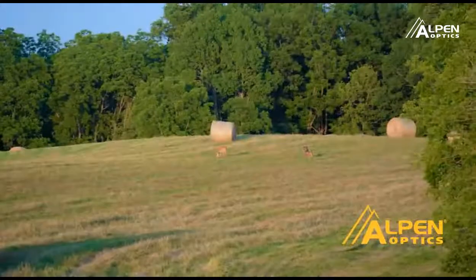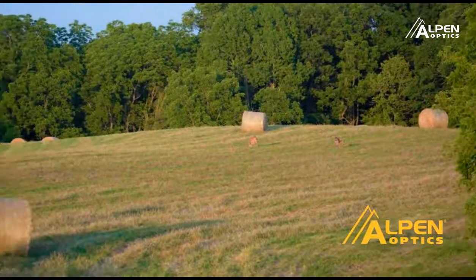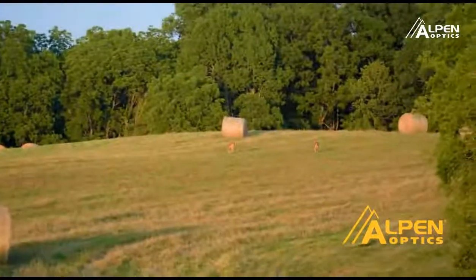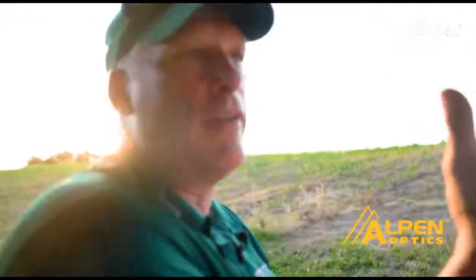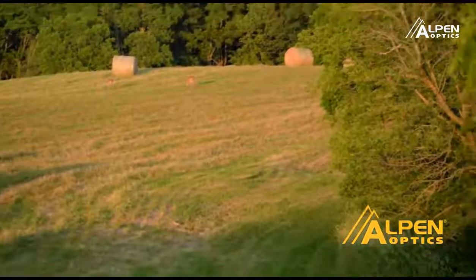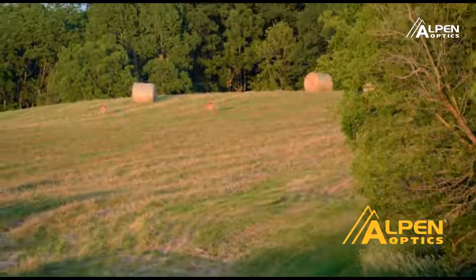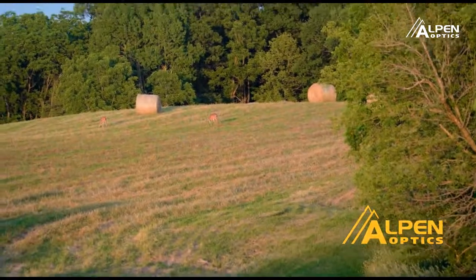We're just glassing deer. There are a couple of deer out in the hayfield right now — it's hot, but they just cut this today and I can smell that fresh alfalfa. Got to have that food. There's no acorns yet and this is deer candy to them right now.